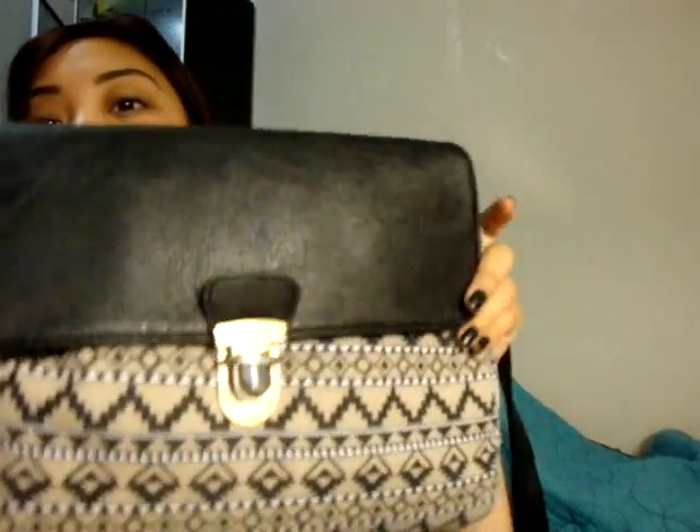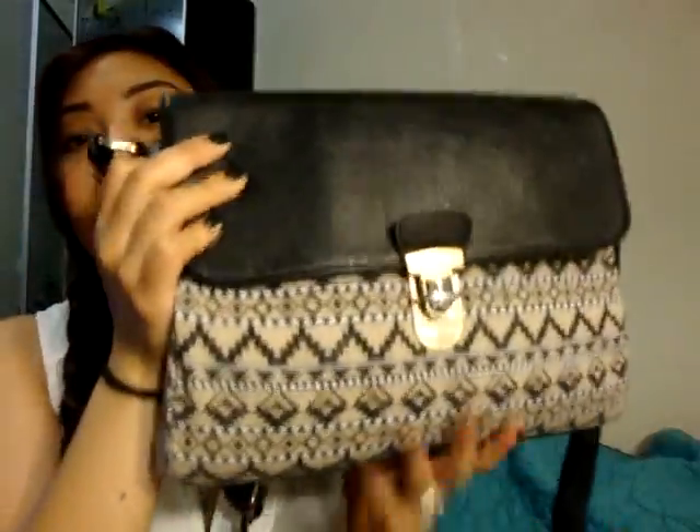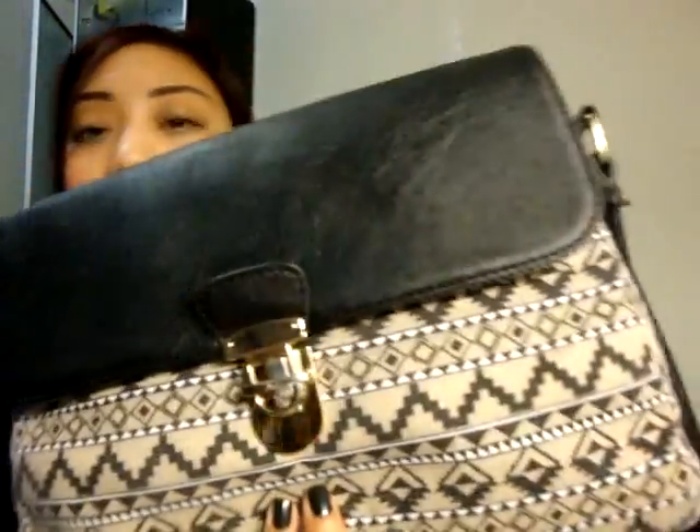Most worn bag — I don't really have a particular bag I wear all the time. Once I switch bags I wear that one all the time. But currently during the summer I have been wearing this one. This bag is specifically from Agassi — it's one of those shoulder bags. I don't believe they have this anymore, so I'm not too sure where you can find it.